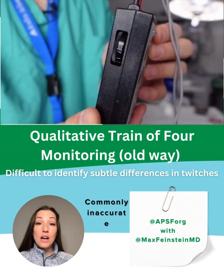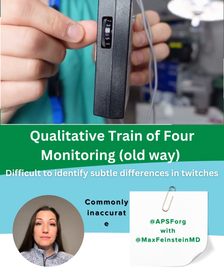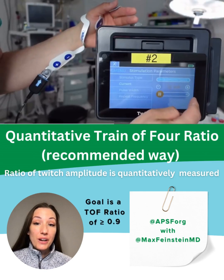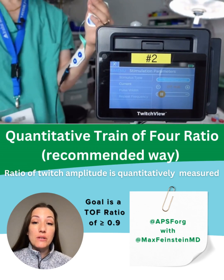Here, he demonstrates just how hard it is to tell the difference in amplitude between twitches. In contrast, quantitative twitch monitoring will calculate a ratio of twitches to give a more accurate result.